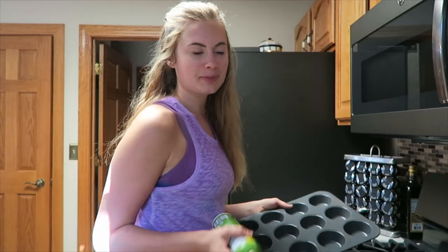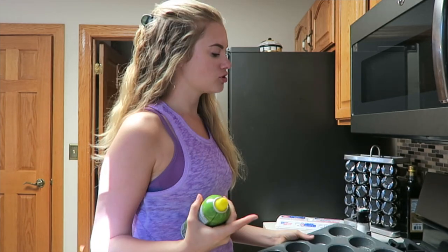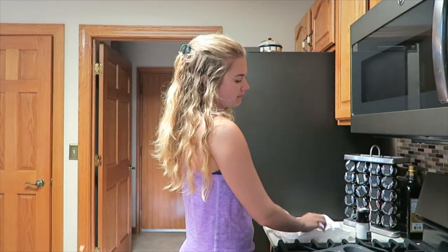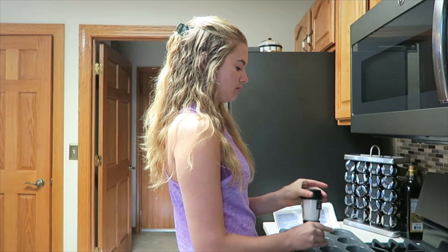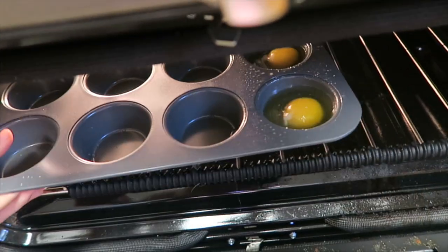To make these I just spray down my pan and then crack eggs into each of the little muffin tins, top with sea salt, and just bake them for ten to fifteen minutes. While the eggs are baking I'm just sitting on the back porch having a little cup of coffee.